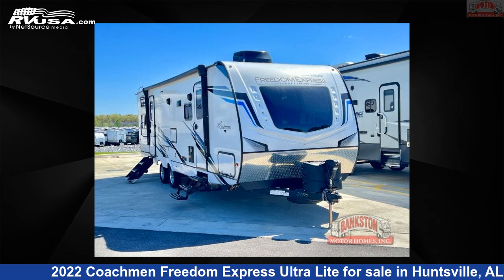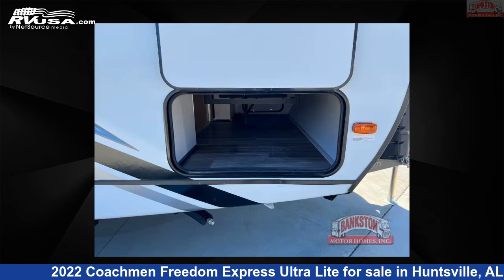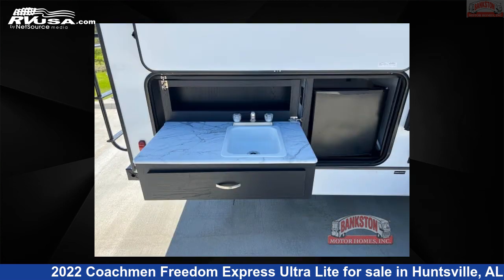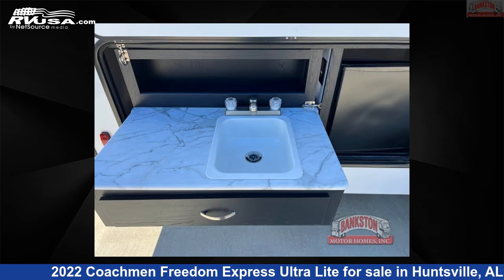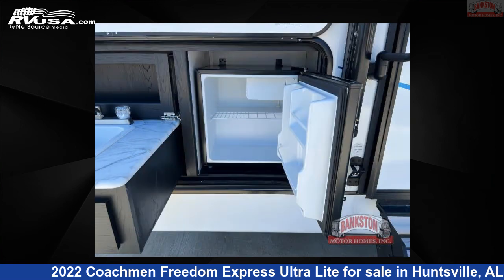This 2022 Coachman Freedom Express Ultralight 287BHDS is a travel trailer RV. It is located in Huntsville, Alabama 35816 and is offered for sale by Bankston Motorhomes of Huntsville. Click the link in the video description to visit RVUSA.com and see more photos as well as the current price.